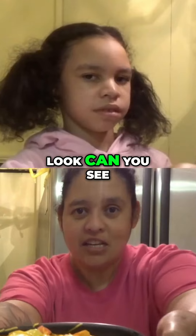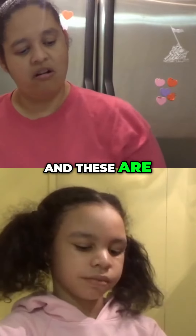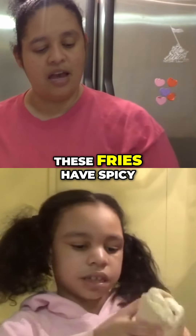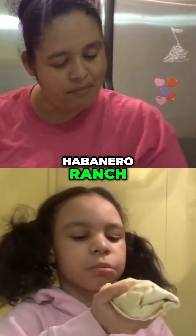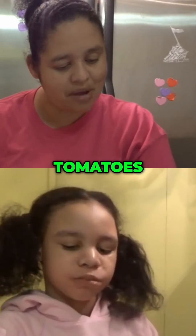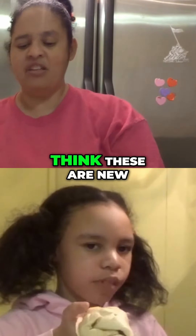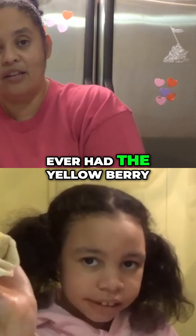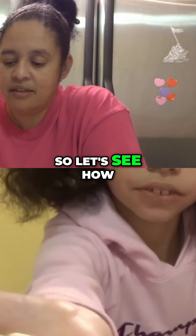These fries have spicy habanero ranch, marinated grilled steak, nacho cheese sauce, tomato, sour cream, and cheddar cheese. I think these are new — I don't think they've ever had the Yellow Bird, but I'm not sure. So let's see how it tastes.